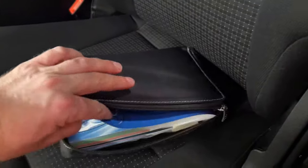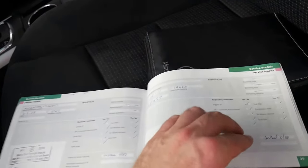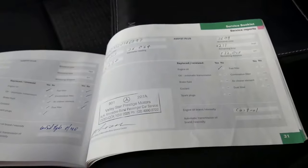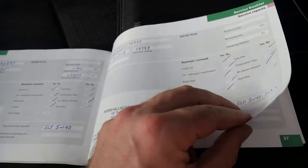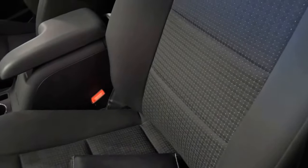The log book is the top one. It was mainly serviced at a Mercedes dealer — at 6,000, 19,000, 23,000, 26,000, 28,000, 37,000, 47,000, and 58,000 kilometres. So that's very good. The last two services were done at a specialist in Homebush.